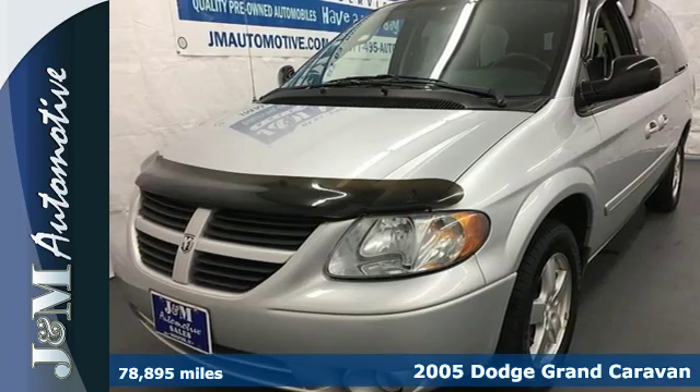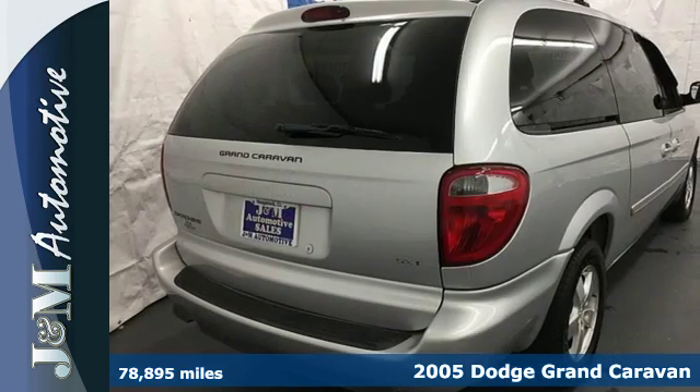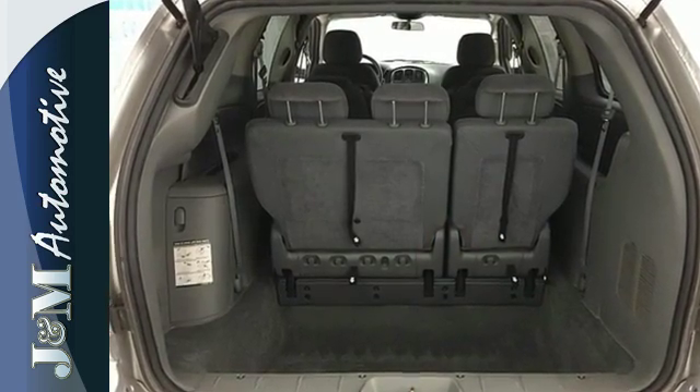Here's a 2005 Dodge Grand Caravan. Standard features include fold-flat second and third row seats, a power rear tailgate, center console with plenty of storage, a rear cargo organizer, privacy glass, and front adjustable headrests.